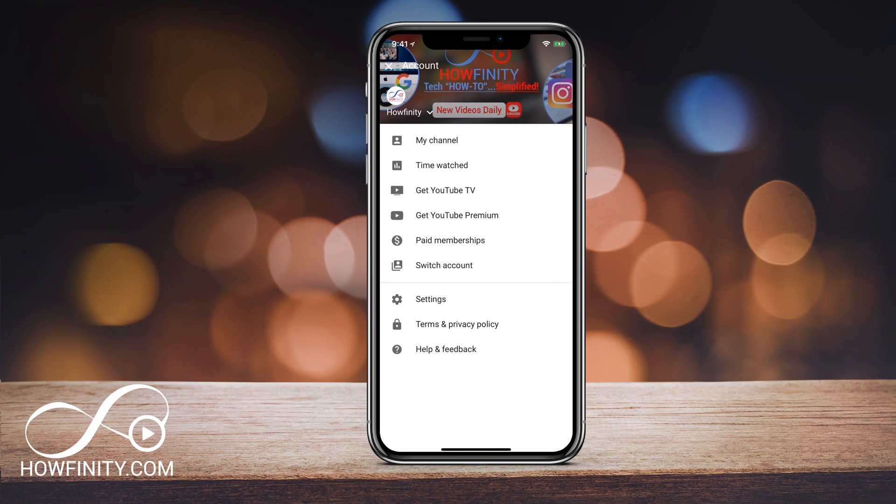Right now this feature is not on the website — it's currently just on the mobile app. I hope you found this useful. Please give it a like and subscribe to this channel for more easy-to-follow social media videos just like this one. Thanks for watching.